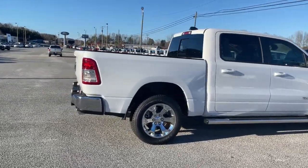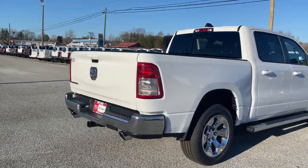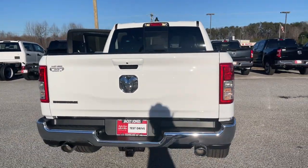Keyless entry, backup camera, heated mirrors, keyless start, fog lamps, and steering wheel audio controls.